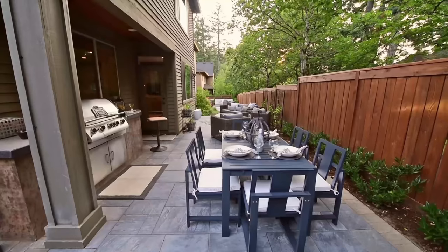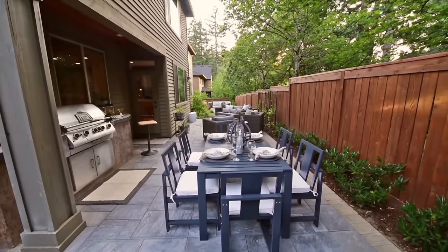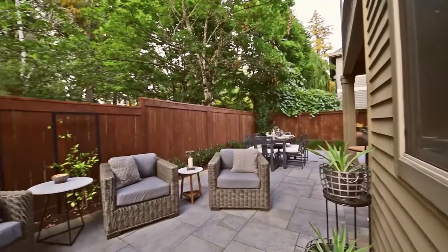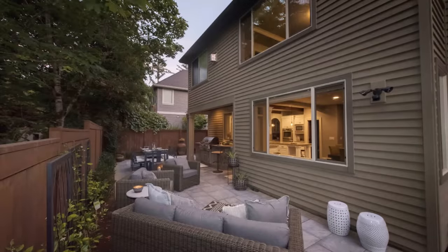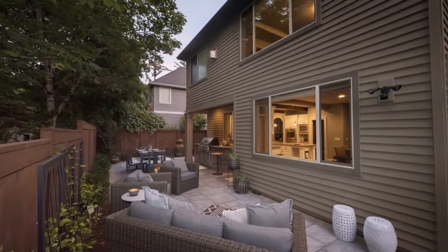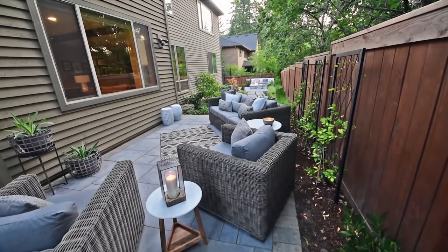Let's start this ease of movement video with this project. We see here it's a smaller backyard — a very long, narrow backyard, but it's not very deep. The proximity from the house to the fence is very shallow, so you really have to get creative with how you're going to move through the space.